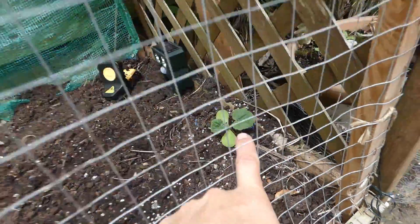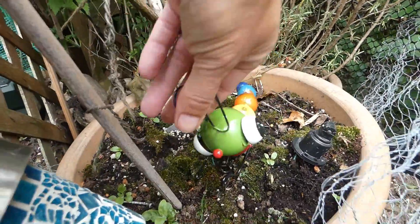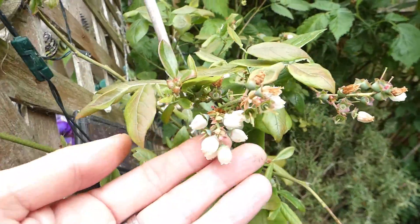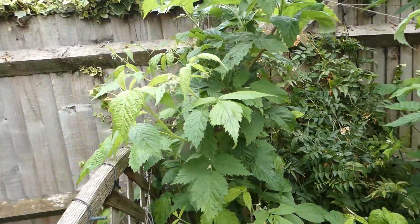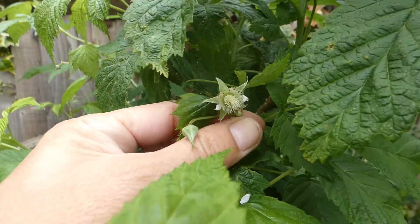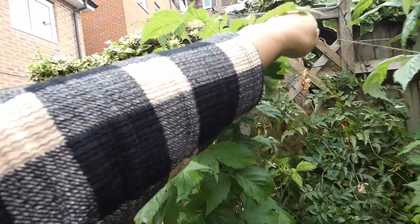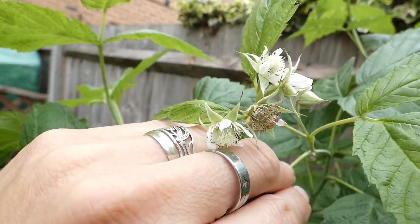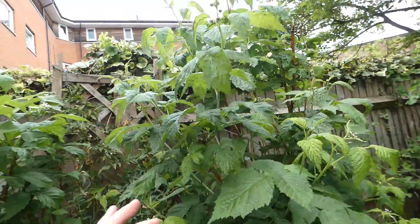This is an asparagus pea. That is a squash of some sort — a cute little garden bug! Blueberries are doing well. Look at these — very happy. The raspberries are in flower, my goodness. We're gonna be eating raspberries very, very soon — check these out, so many raspberries!